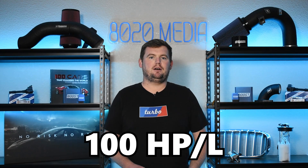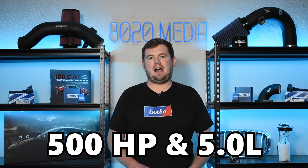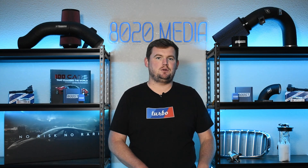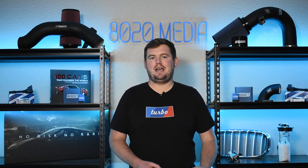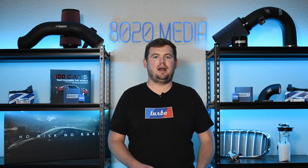100 horsepower per liter from a naturally aspirated engine — 500 horsepower from a 5-liter V10 — is still very impressive even as of 2024 and was even more impressive back during the introduction of the S85 in 2005. So ultimately, a very impressive performance engine, and even to this day the S85 is still a very powerful and capable engine.